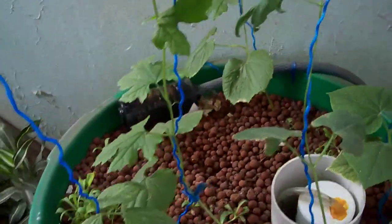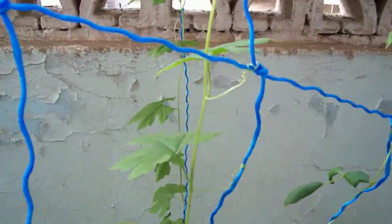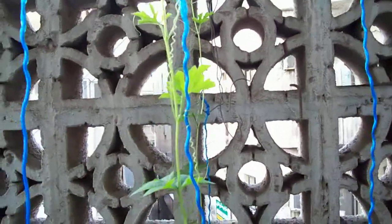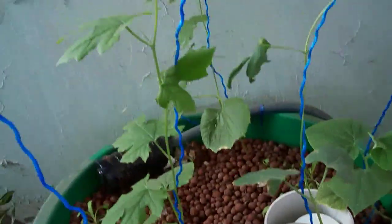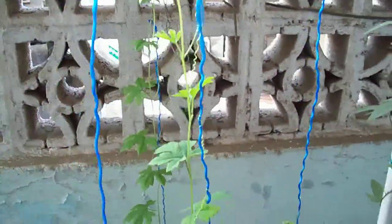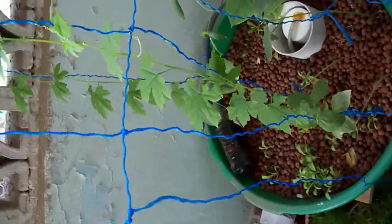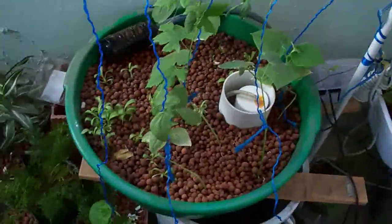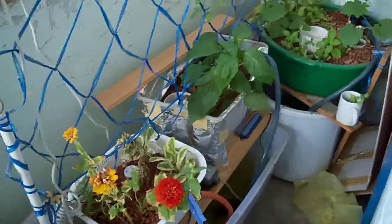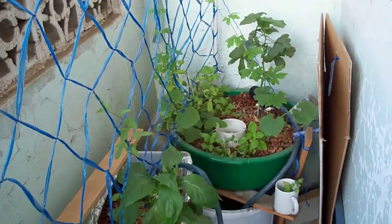Ampalaya is a Tagalog word for bitter gourd or bitter melon. What's surprising to me is the fact that it seems like ampalaya is tolerant of the hot weather and is happy being planted in an aquaponics system. I hope I'm doing the right thing, and I hope they will fruit. So that's my update on my aquaponics systems here in my small garden in Jeddah, Saudi Arabia. Bye for now.